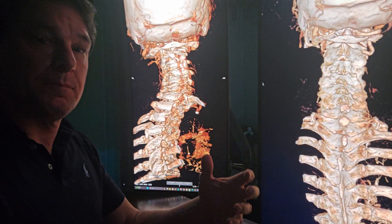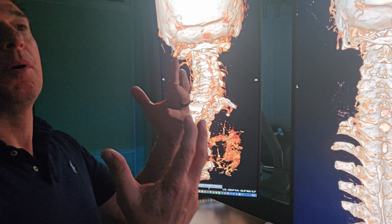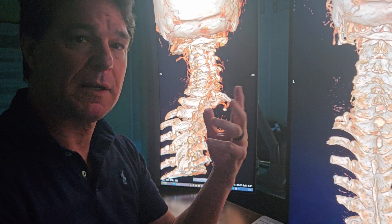He was picking up a heavy post with his head turned to one side — boom — gave himself a cerebellar stroke.